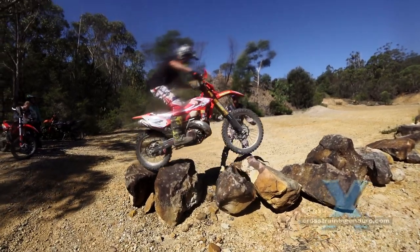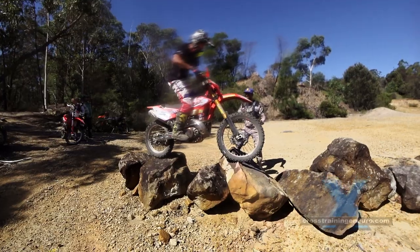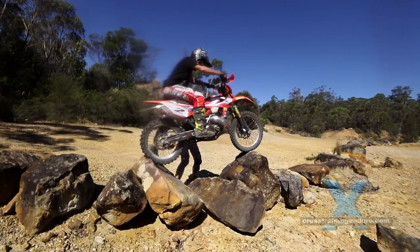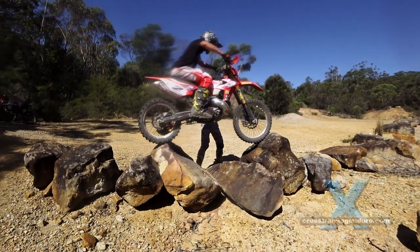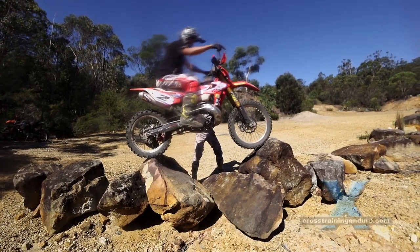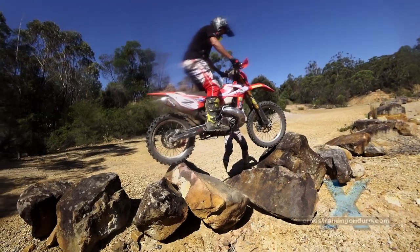Tim's incredible balance from his trials riding is immediately apparent. And when he does put a foot down, he does this very strategically. Tim has already scanned for all the possible places he can put a foot if needed.